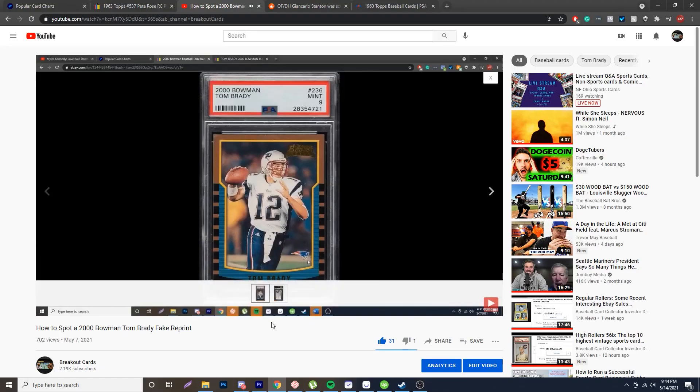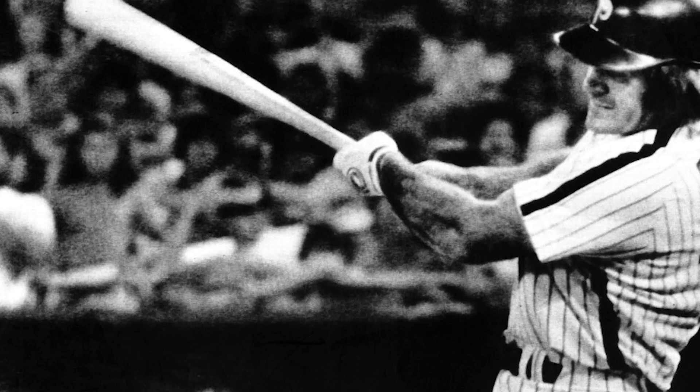It's Friday, which means it's another episode of Spotting Fakes, and today I'm going to be going over the one and only Charlie Hustle, Pete Rose, 1963 Topps Rookie Card.